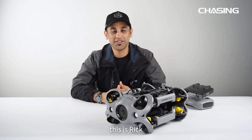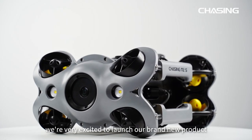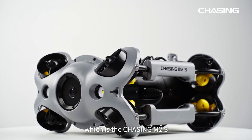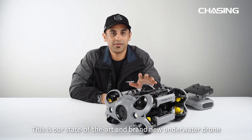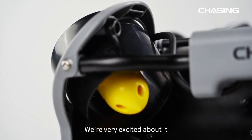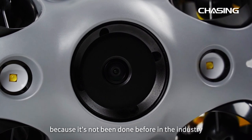Hello guys, this is Rick and today at Chasing Innovation we are very excited to launch our brand new product, the Chasing M2S. This is our state-of-the-art brand new underwater drone which is packing a lot of new tech, and we are very excited about it because it's not been done before in the industry.